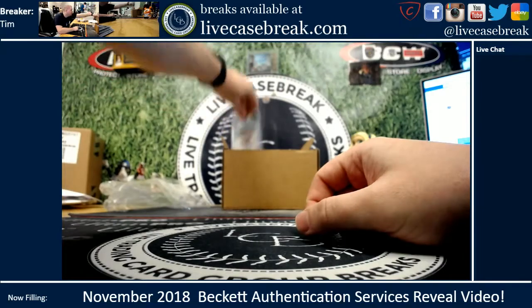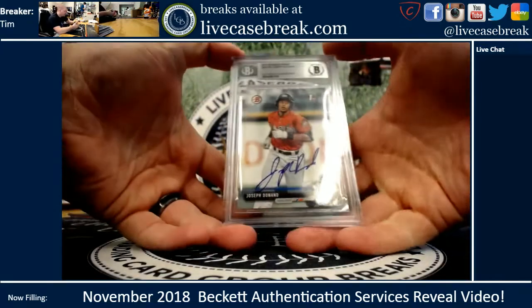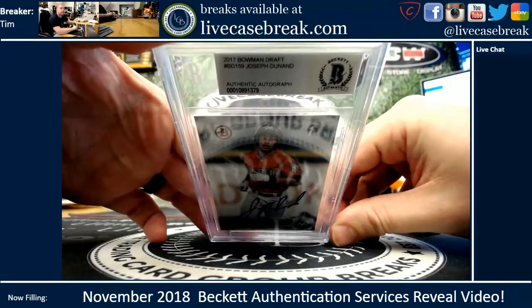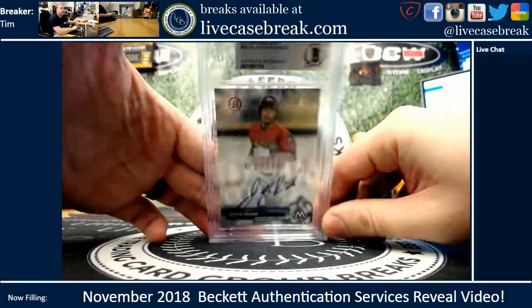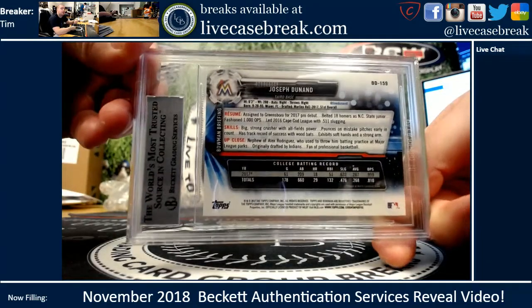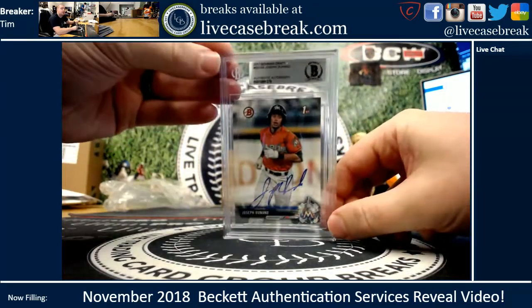Next up, Robin — you had one of your 2017 Bowman Draft Dunnans. That came back authentic, looks beautiful. BD159, nice silver, black, and blue. Good stuff.